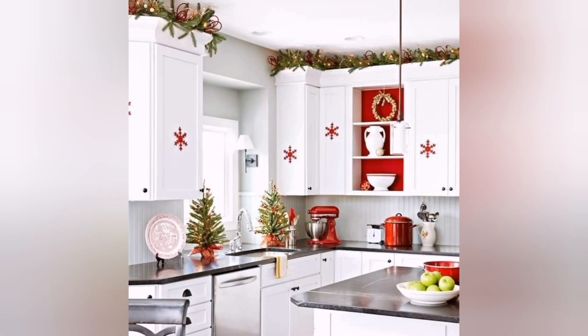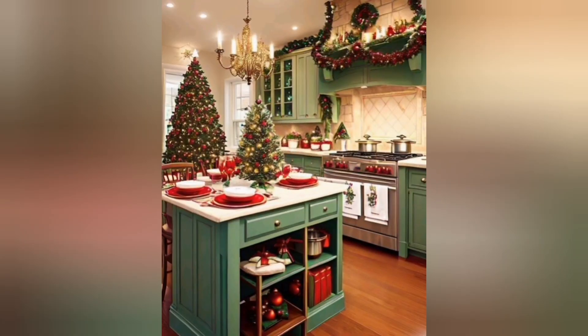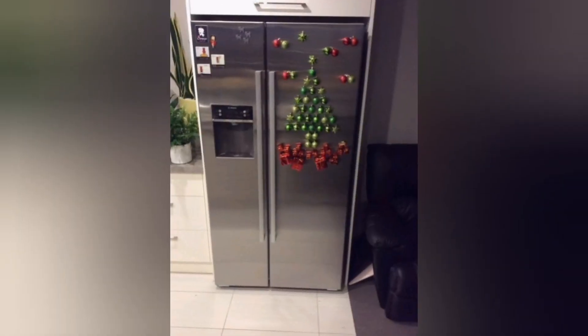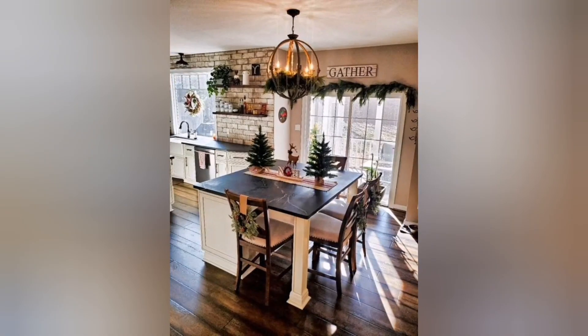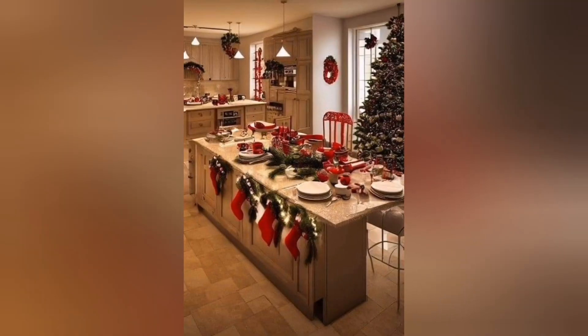Showcase your favorite holiday recipes on a decorative stand. Add holiday cheer to your cooking attire with festive aprons and oven mitts. Choose designs that match your kitchen decor or go for patterns like snowmen — not only will you look the part, but it will also make cooking and baking more fun. Adorn your kitchen cabinets with holiday decor to maximize the festive atmosphere.